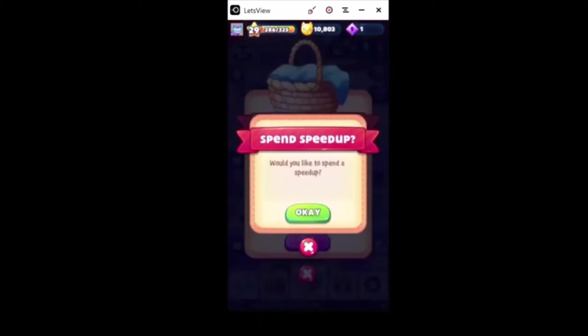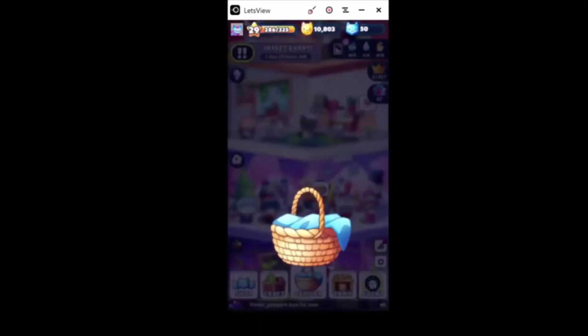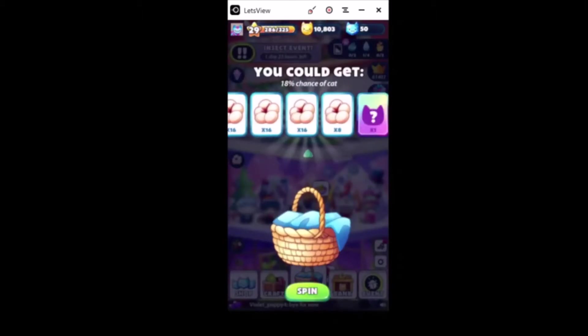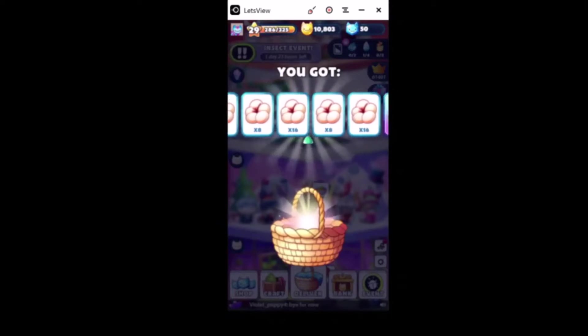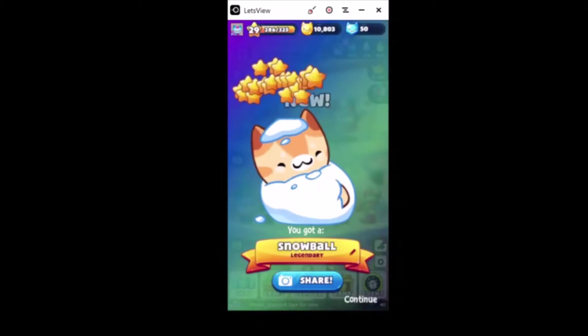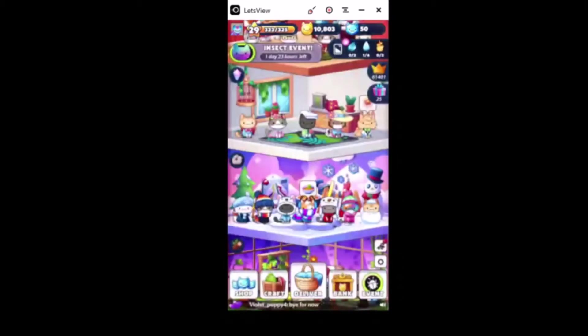Let's try the next one. Awesome - I really didn't think we were gonna get one this time! Hashtag Snowball. Everybody please give me a cute name for this kitty, you know he needs one. All right, what else do we have going on today?